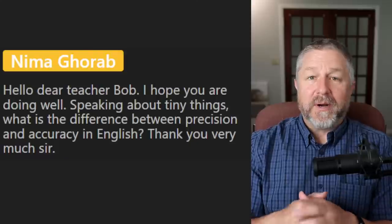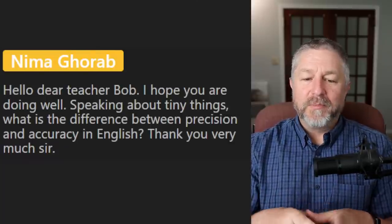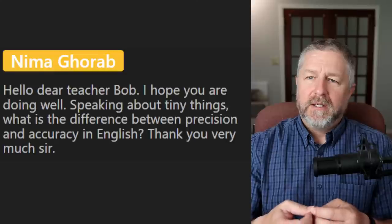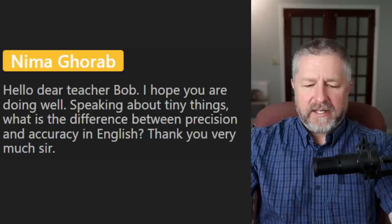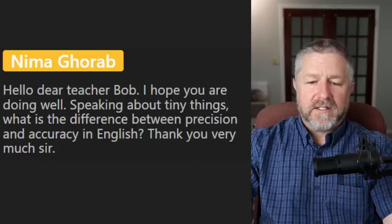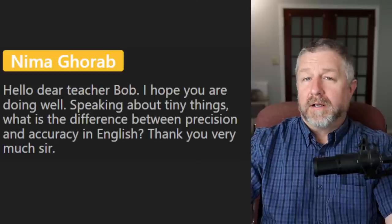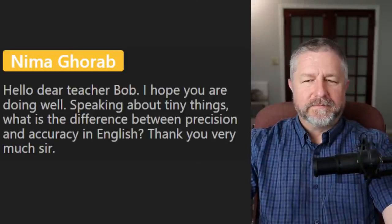From Nima: what is the difference between precision and accuracy in English? You have to do the job with a lot of precision; the job requires a lot of accuracy — I think they're very similar. Precision and accuracy are two ways that scientists think about error. Accuracy refers to how close a measurement is, and precision refers to how close measurements of the same item are to each other.